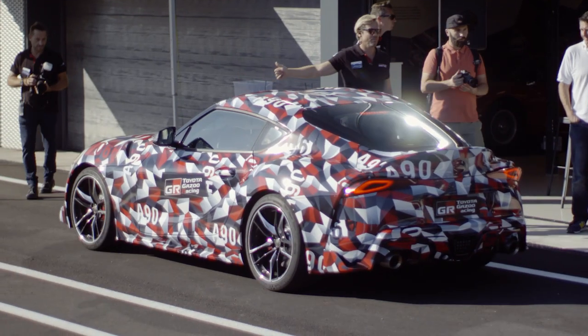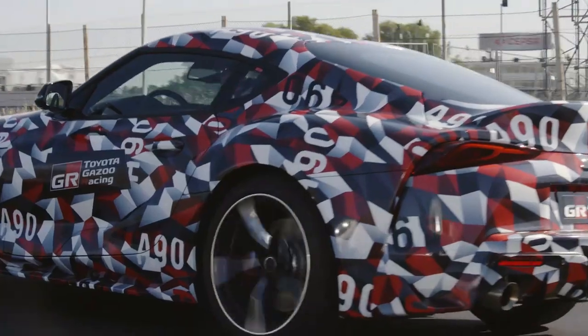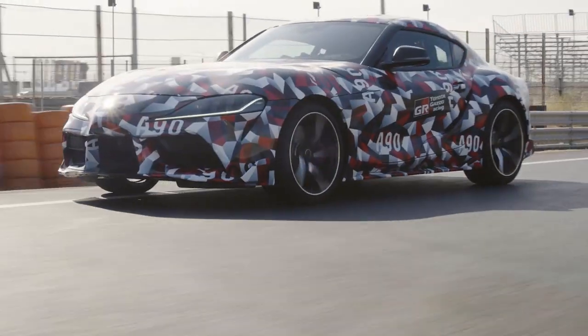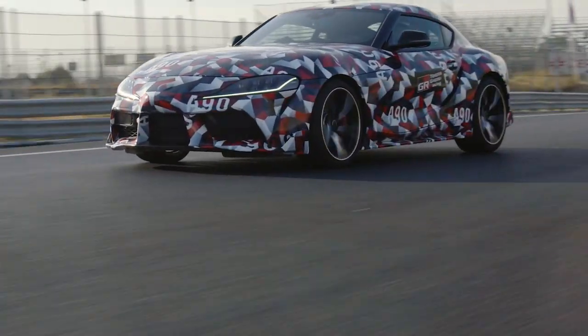I'm just getting a chance to see this new Supra in its camouflage paint scheme, and I have to say at first glance it's very striking — it follows in that heritage of being distinctive. Having a chance to do a couple of laps on the racetrack, it's comfortable, it's confidence-inspiring, it's exhilarating. Very easy to find the limit and flirt with the limit in this car.